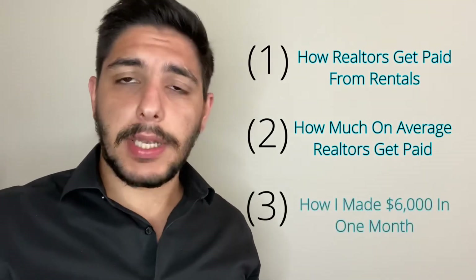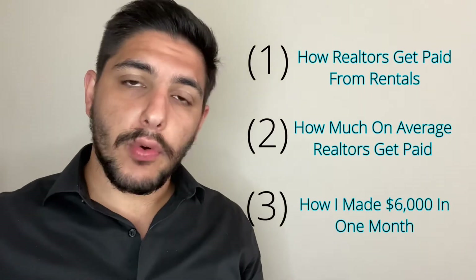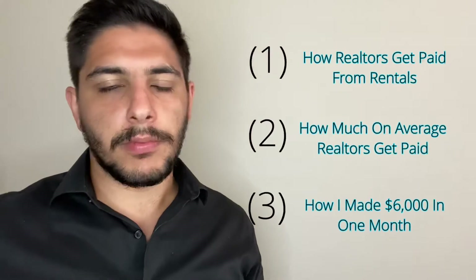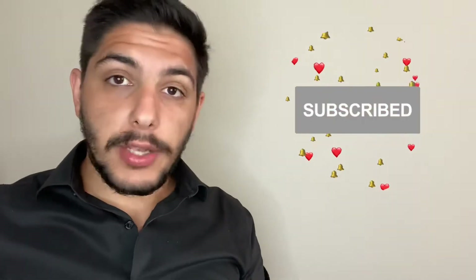Based on the first two explanations, I'm going to explain how I managed for one month to make upwards of $6,000 just from rentals and leases. This is not really in my nature to talk about how much I make to strangers or clients. Most human beings would talk about that only to their closest friends, but it's not my nature to come off as braggadocious. Thus, I feel a little awkward doing this.